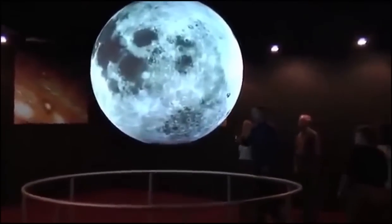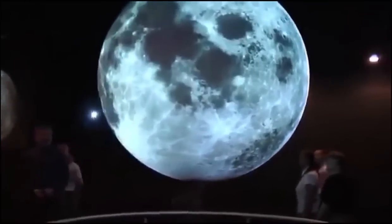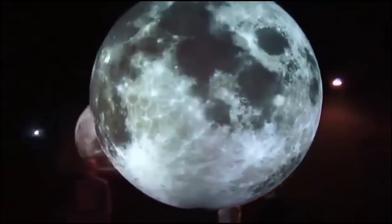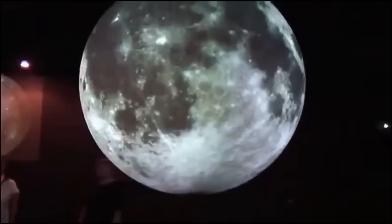Science on a Sphere has no moving parts, but instead uses computers to project animated images onto the surface of a large sphere. Now let's get started on a short series of scientific visualizations.